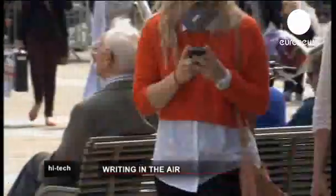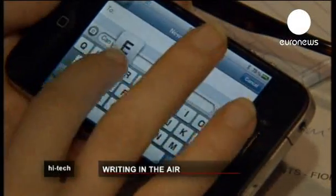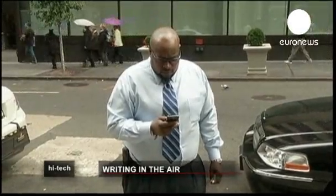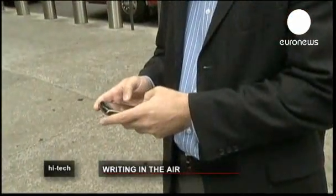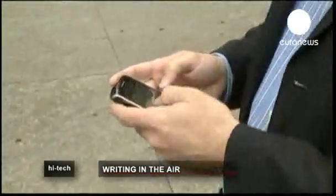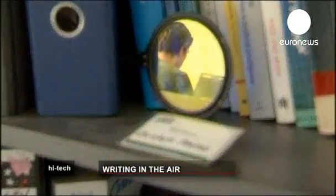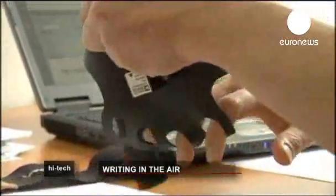Typing text messages on a mobile phone via tiny soft keyboards is very cumbersome. How about simply writing your words in the air? This idea drove the development of air writing, developed by computer scientists at the Karlsruhe Institute of Technology in Germany.